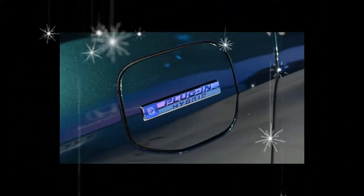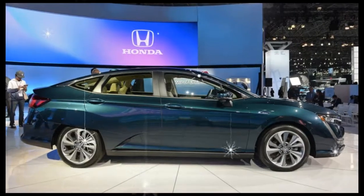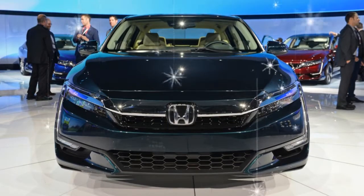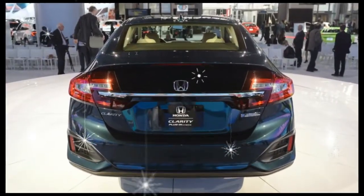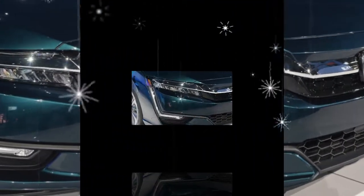Honda has announced pricing for the Plug-in Hybrid and it's quite the deal: $34,290 in base form or $37,390 in top Touring trim — or just $26,790 base or $29,990 Touring after the $7,500 federal EV tax credit. Additional incentives apply in some states.